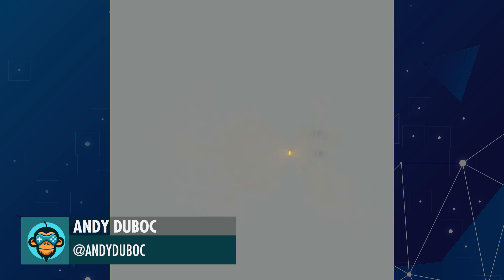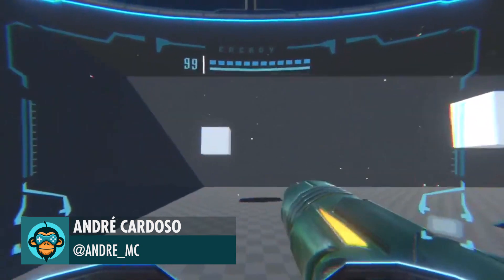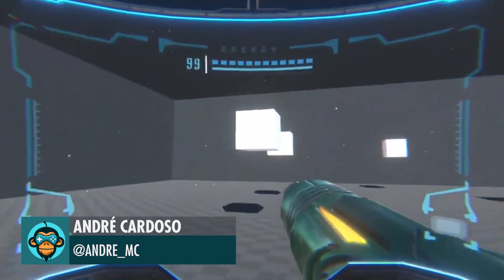Andy Dubok's Radioacity is spellbinding. Andre recreated the HUD from Metroid Prime — check out his videos at the link below.